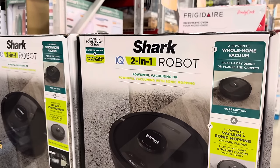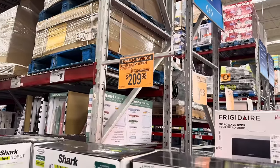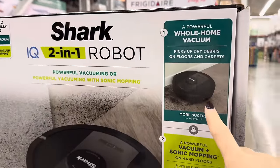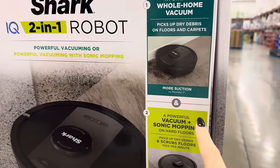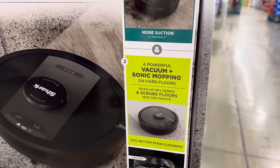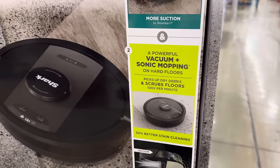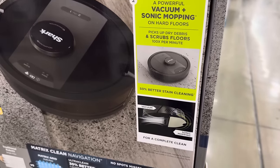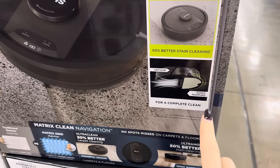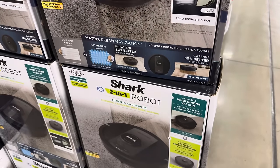The Shark IQ 2-in-1 robot looks really cool. $90 off, making it $209.98. It's a powerful whole house vacuum — picks up dry debris on floors and carpets, and there's more suction than the Roomba i7 Plus. It also does powerful sonic mopping on hard floors, picks up dry debris, and scrubs the floors 100 times per minute with 50% better stain cleaning power. Vacuum plus sonic mopping — the whole thing's going to be clean.